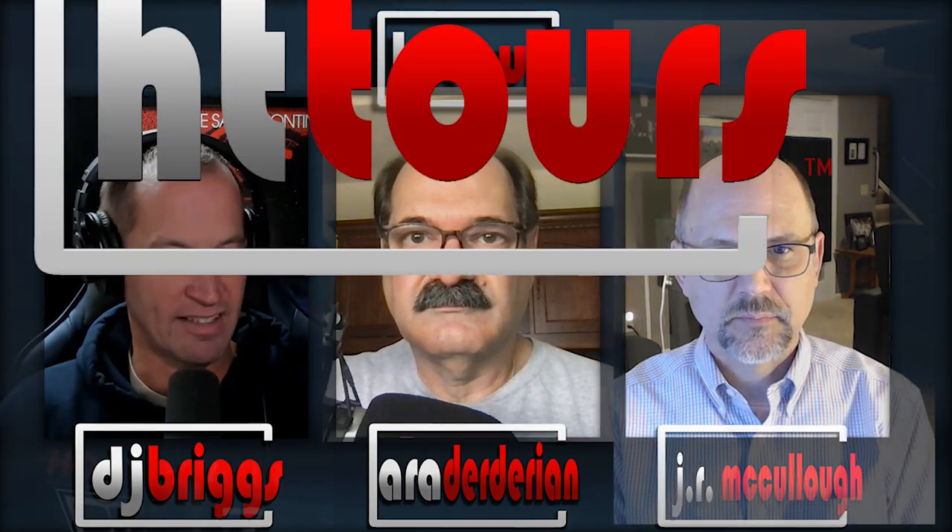Welcome to another episode of Home Theater Tours. Joining myself and DJ is JR McCullough. Welcome to the show, JR. Thanks, appreciate it guys. We're really excited to talk about your room — you've learned a lot about sound absorption over the years and done a fantastic job. A lot of our listeners ask how they can make their sound better without spending a lot of money, and this room is a great example of that. Let's get to the video.